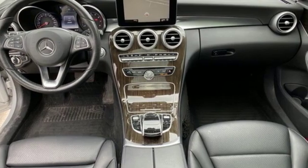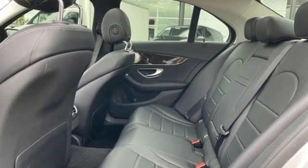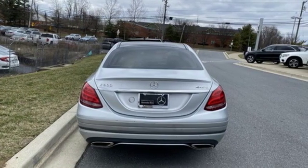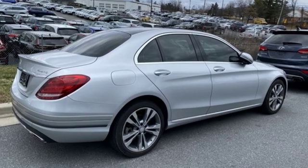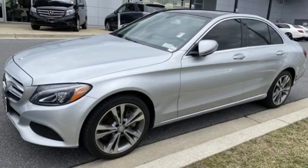Bluetooth wireless audio streaming, power heated mirrors, dual zone climate control, auto dimming rear view mirror, power tilting steering column, intercooled turbo in-line 4-cylinder engine, aluminum wheels, gas pressurized shocks, and automatic transmission.